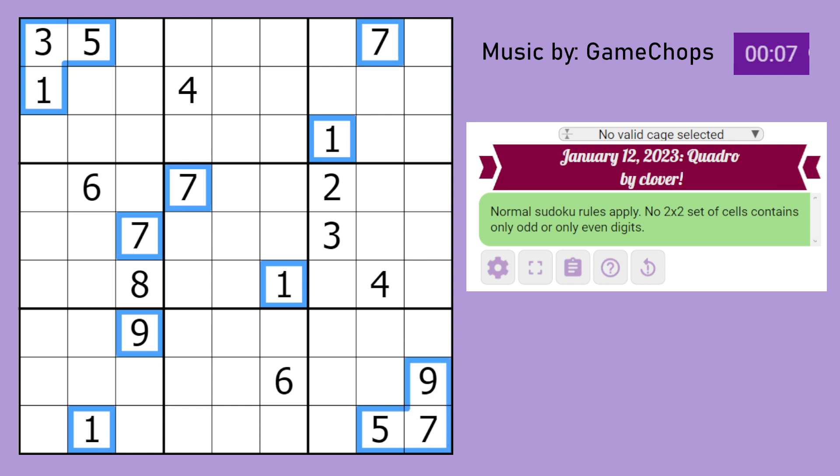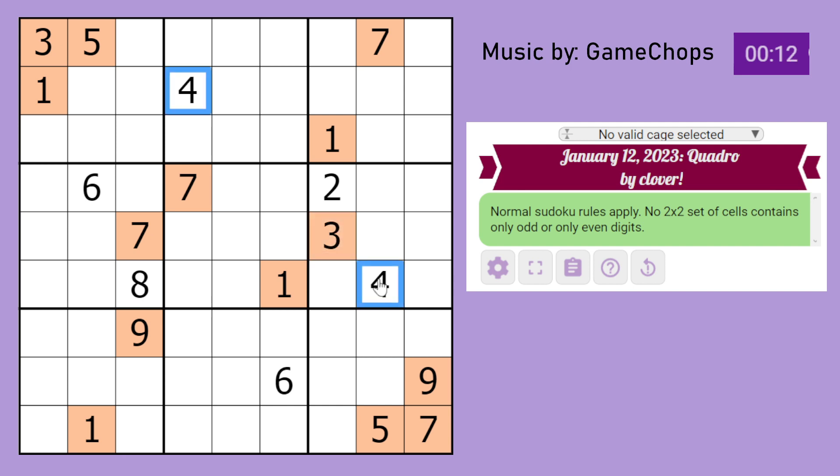All the odd digits are going to be orange in colour and all the even digits are going to be blue. Notice here we have almost a complete 2x2 set of cells containing all odd, meaning that cell cannot be odd and therefore must be even. This one also cannot be odd, so it must be even.